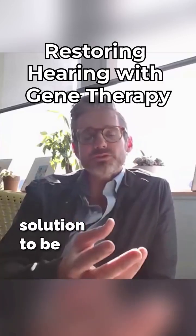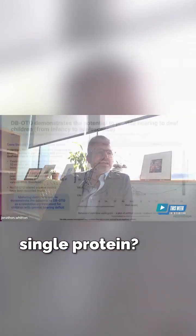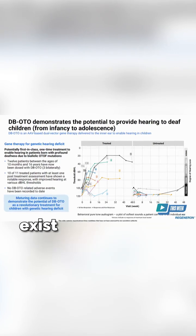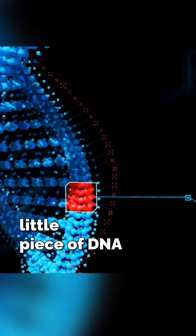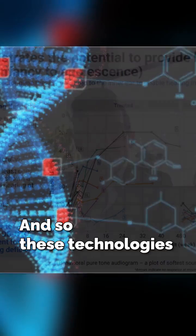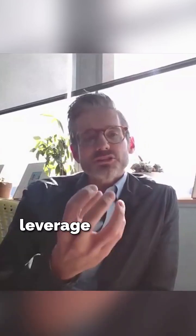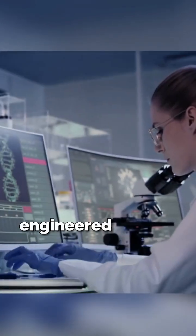Is there a more elegant solution to provide hearing to a child who is missing this single protein? The approach that we started working on about eight years ago was to say: there are technologies that exist that can deliver a little piece of DNA into a cell and produce a protein that that cell is missing. These technologies are called adeno-associated viral vectors. Scientists figured out how we could leverage the power of these viruses to deliver engineered payloads.